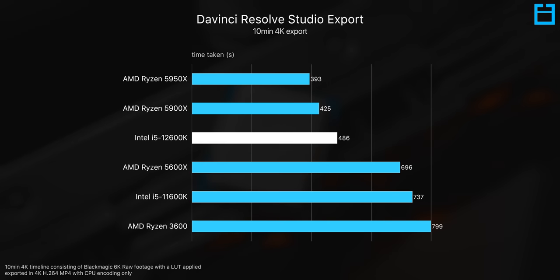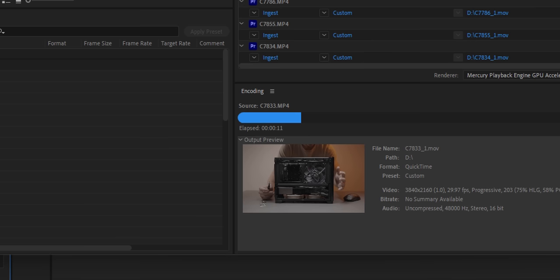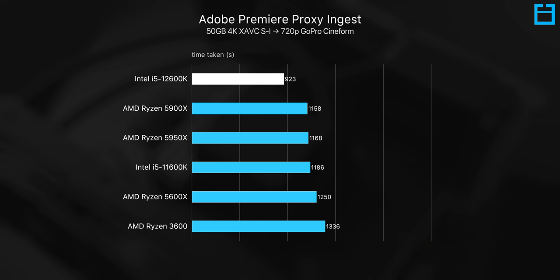Performance is super impressive for the price, and the 12600K actually comes in fastest in the Adobe Proxy Ingest workflow — a benchmark that takes heavy 4K footage and transcodes it into lower-res 720p proxy files. This could be the product of using DDR5 as opposed to DDR4, so stay tuned for the follow-up comparison video. Regardless, we do save a huge chunk of time with the 12600K here.